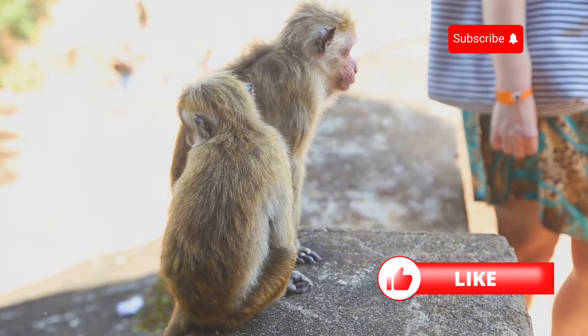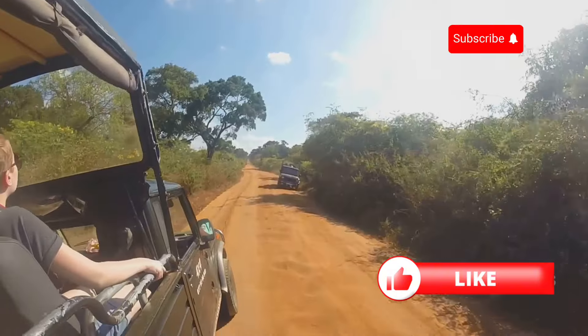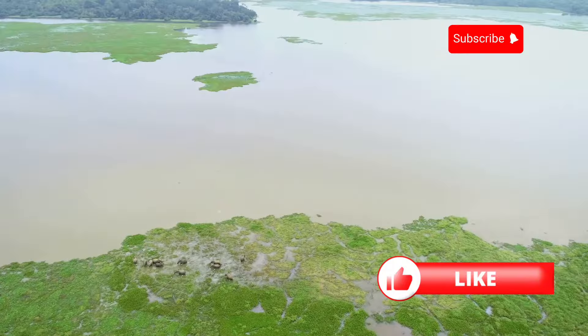It's not just about the big cats though — Yala is teeming with life, from colorful birds to mischievous monkeys. It's a nature lover's paradise. Would you brave the wilds of Yala National Park for a chance to see these incredible creatures up close? Let me know in the comments.